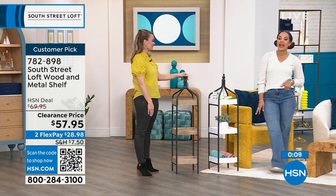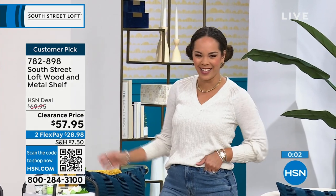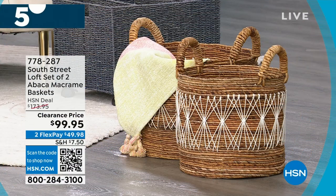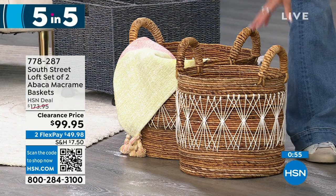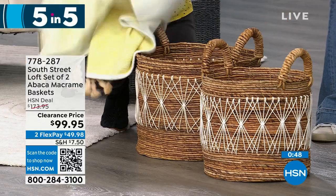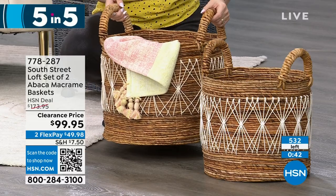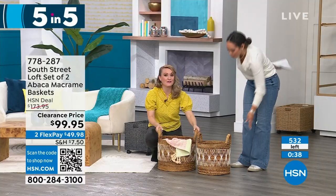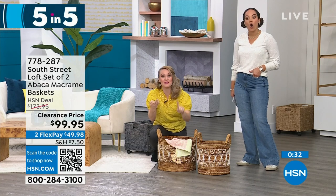We have limited quantities of the next five products — it's five products in five minutes, a five-in-five. First up: a set of two macrame baskets, over 40% off. Your small basket is about 12 inches in height with a 13-inch diameter. The medium basket is about 12 and a half inches in height with just under 16 inches in diameter. Perfect to put a throw in it. These nest together, but you're never going to use them that way — you'll separate them for all those piles: shoes, stuffed animals, clothing.